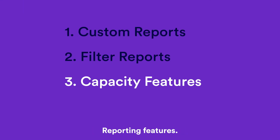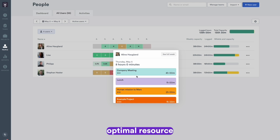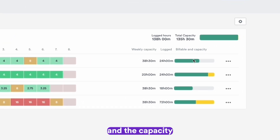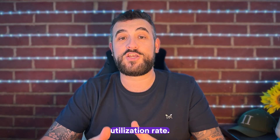Three: Timely's employee capacity reporting features help you stay on top of team workloads and ensure optimal resource allocation. At a glance, see overtime, under-time, and the capacity of your team. Keep your team happy whilst optimizing your utilization rate.